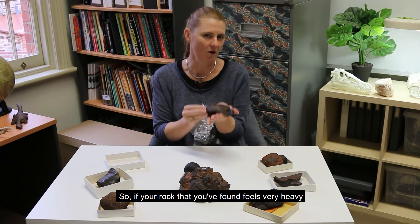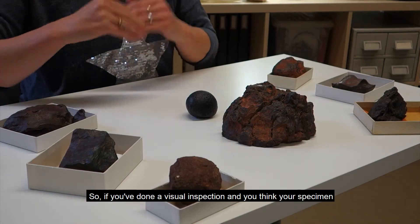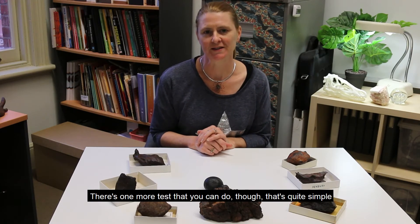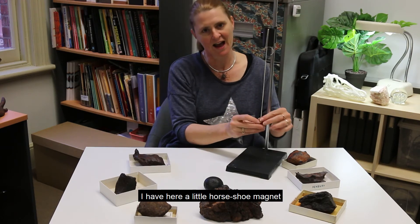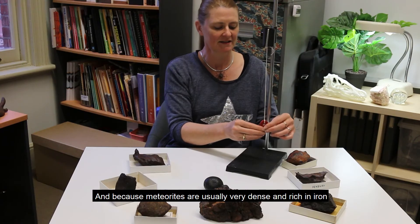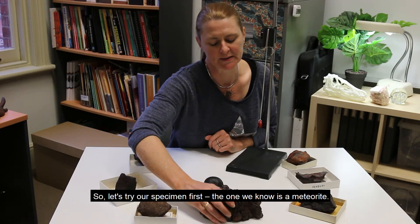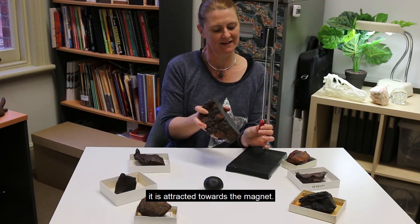So if your rock feels very heavy, chances are it could be a meteorite. If you've done a visual inspection and think your specimen looks like a meteorite and feels quite dense and heavy, there's a chance it could be a meteorite. There's one more test you can do that's quite simple — you can test for magnetism. I have a little horseshoe magnet on a string, but you could use a fridge magnet so long as it's a fairly strong one. Because meteorites are usually very dense and rich in iron, they will often be attracted towards a magnet. Let's try our specimen first — the one we know is a meteorite — and as you can see, it is attracted towards the magnet.